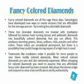This produces stunning greens, blues, yellows, reds, purples, and other colors. These colors are considered permanent, but there is a possibility that they could change during repairs if a high heat is used.